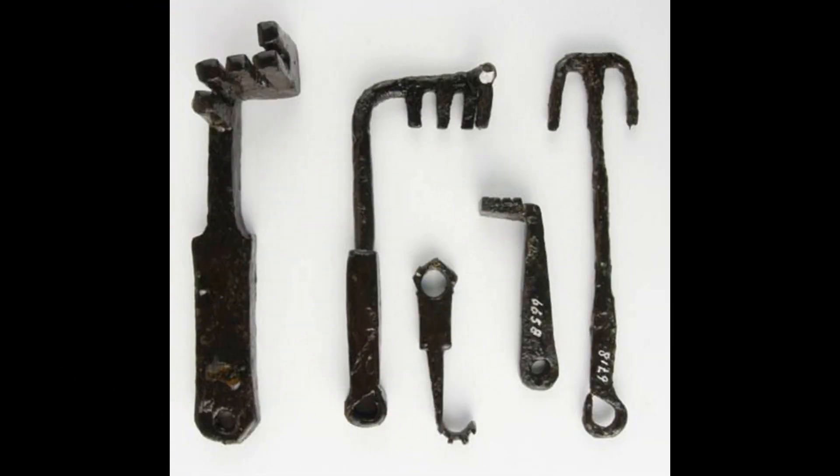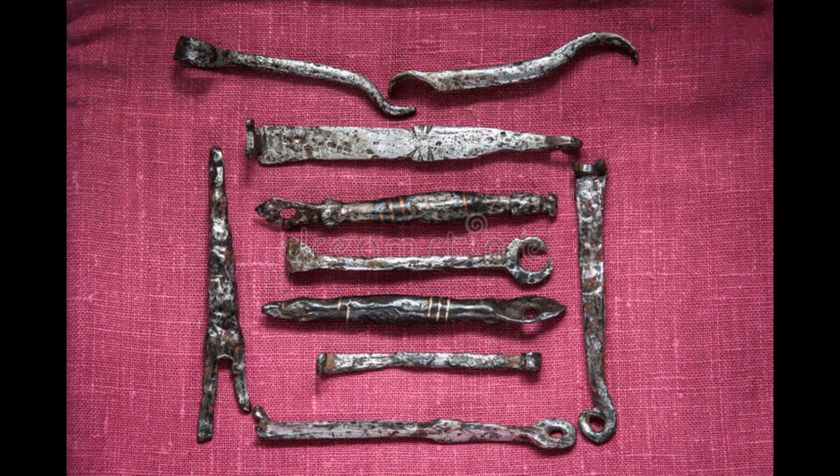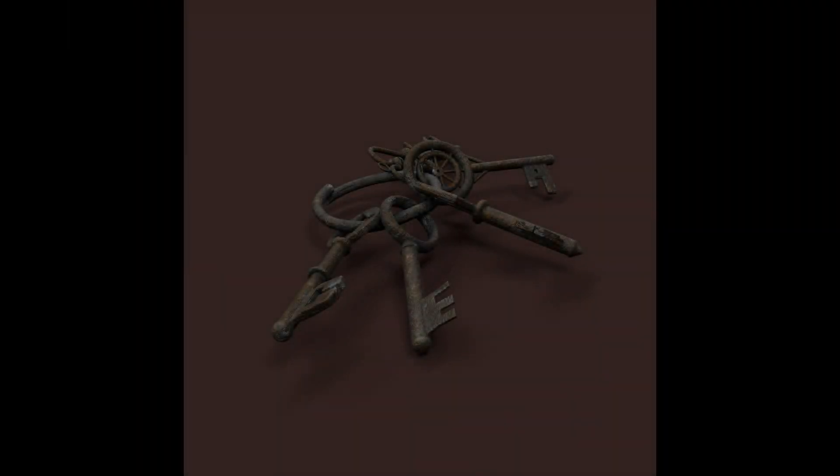The fall of Rome ensured that Roman locks spread far beyond the empire. Locks began to be widely used in Europe. The keys for Roman-style locks in Europe had a less intricate configuration. The lock and key existed in this form for almost a thousand years.